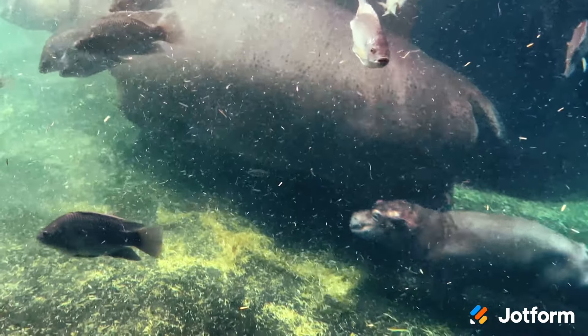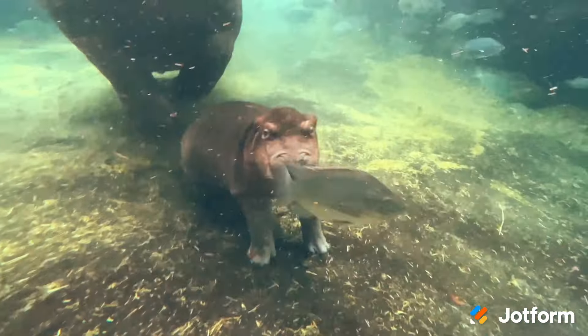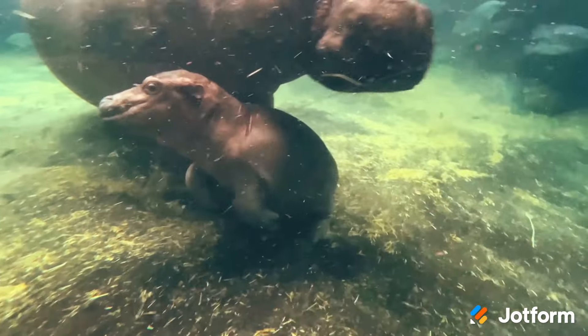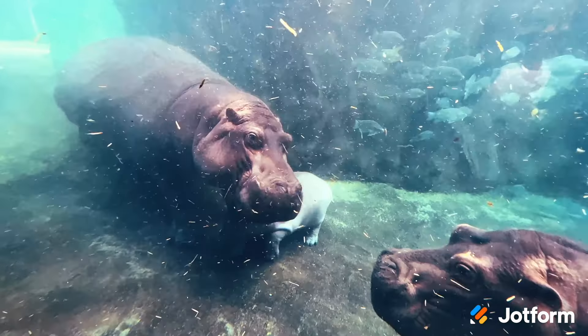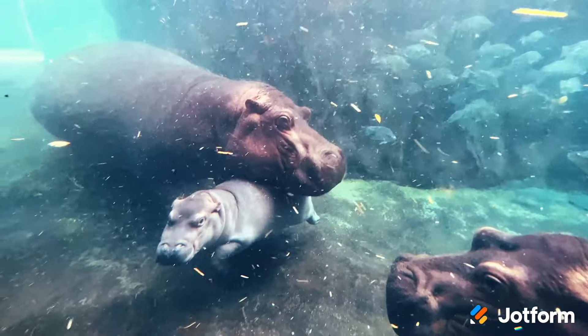JotForm made it easy for Fiona fans across the world to help name her little brother. Fritz is doing great. He is growing so fast and he's adorable. We're the Cincinnati Zoo and Botanical Garden and we use JotForm.